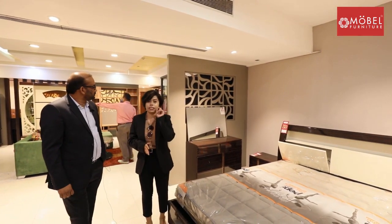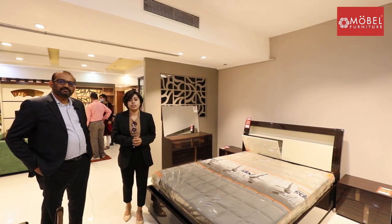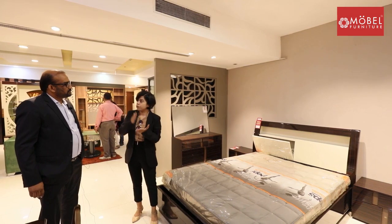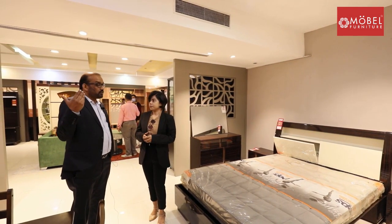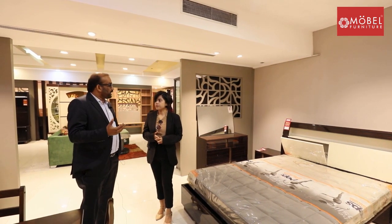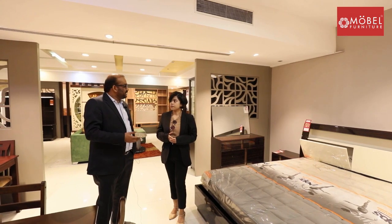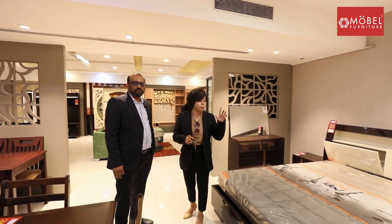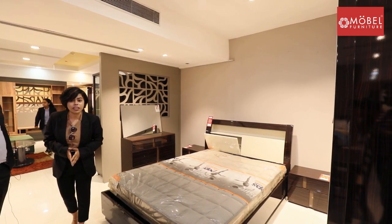We have seen all the collections, but they have many more. You have to visit the store for that. You can get a lot of designs, wardrobes, and furniture within your budget. The starting range is ₹59,000, which includes a wardrobe, bedside table, and dresser. Luxurious bedrooms go up to ₹3,35,000. The store has a collection of almost 35 bedrooms displayed. Whatever fits your style and budget, there is something for everybody. Go ahead and visit the mobile store.